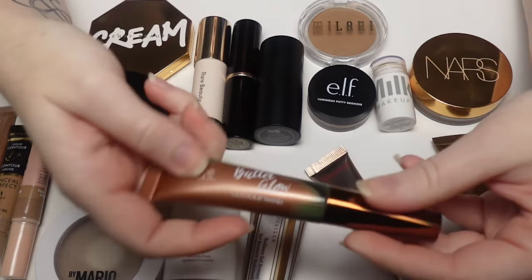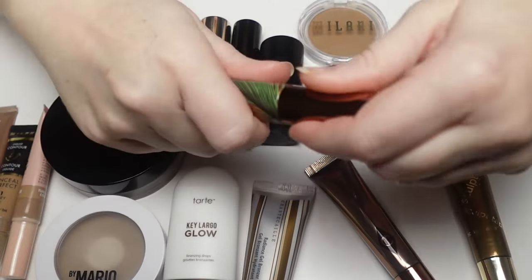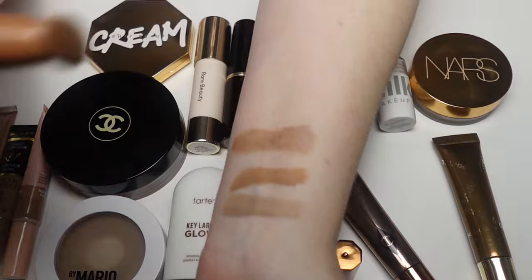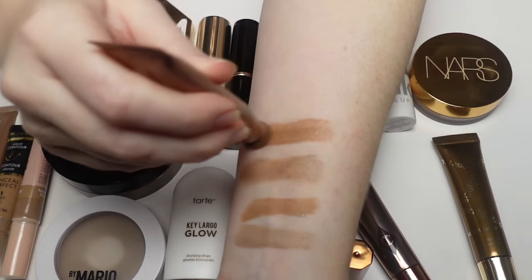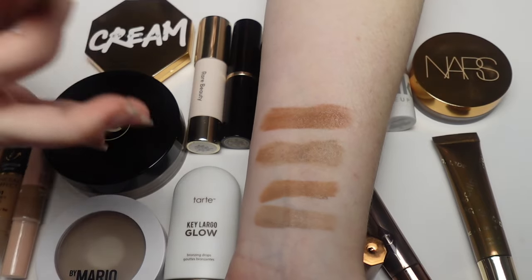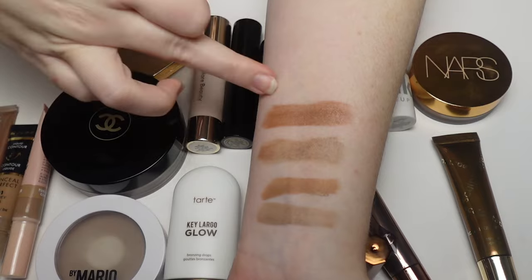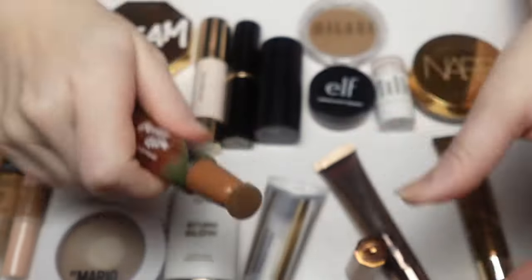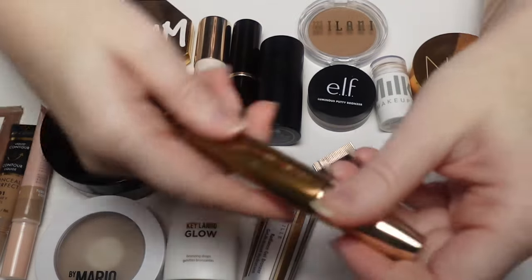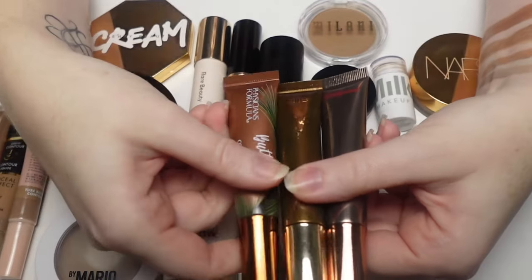The Physicians Formula Butter Glow Bronzer in shade Fair Light is beautiful — probably my favorite out of all the contour wands. I use it a lot. I like the consistency, the color, how it applies and wears, and even the smell. It does lock, which I love. I just wish it had a better shade range.